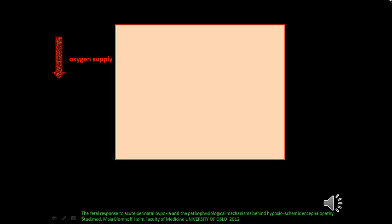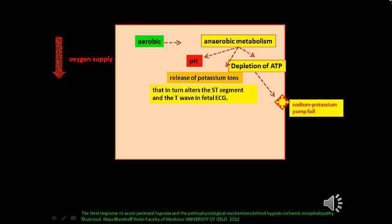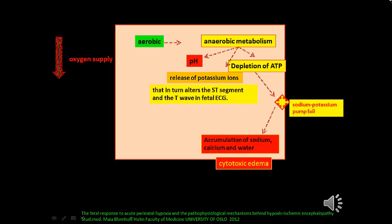At the level of the cell, when oxygen supply is reduced, aerobic metabolism shifts to anaerobic metabolism. The consequences of anaerobic metabolism include a drop in pH, release of potassium ions that alter the ST segment and T wave in the fetal ECG, and depletion of ATP — which affects the sodium-potassium pump, leading to pump failure. Failure of the sodium-potassium pump causes accumulation of sodium, calcium, and water — called cytotoxic edema or water intoxication — and leads to free radical and nitric oxide release and ultimately cell death.